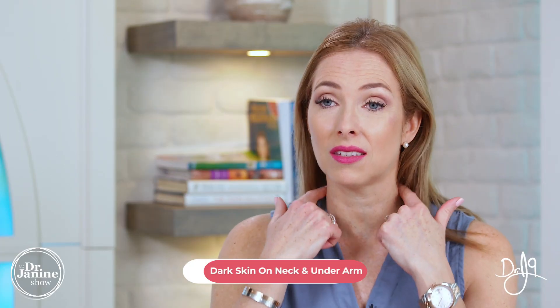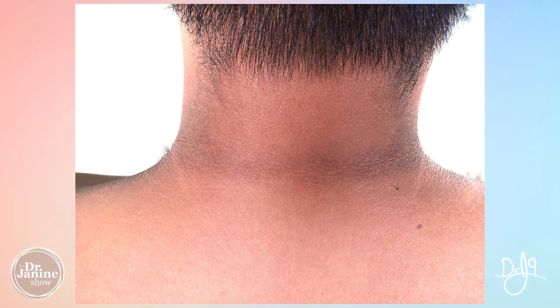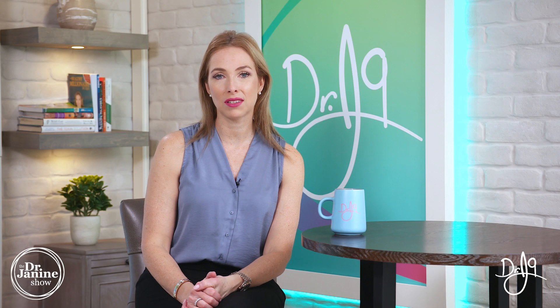Some people may also develop darkness in the folds of their skin — in the neck and also under their arms — and again this can be related to fatty liver disease. So if you have any of these symptoms, make sure that you're getting checked out and have your liver checked.